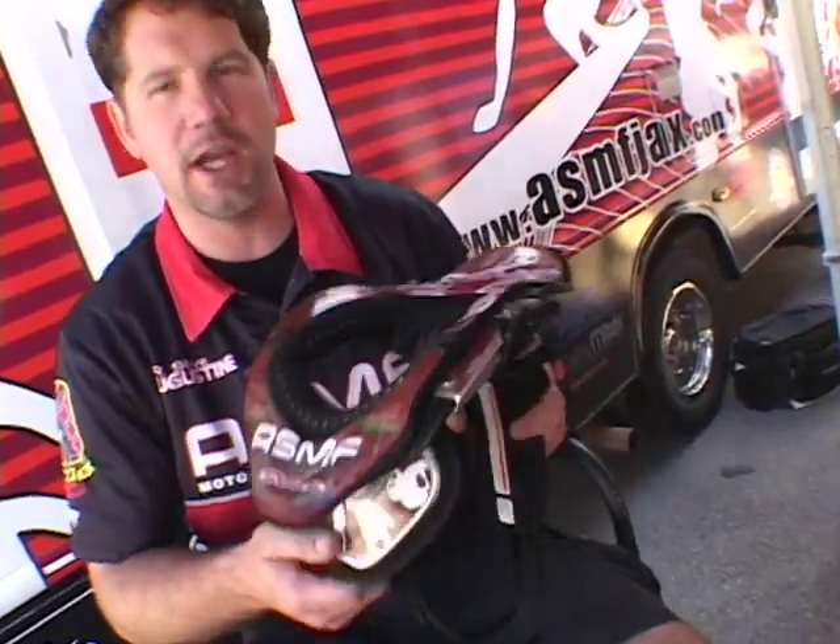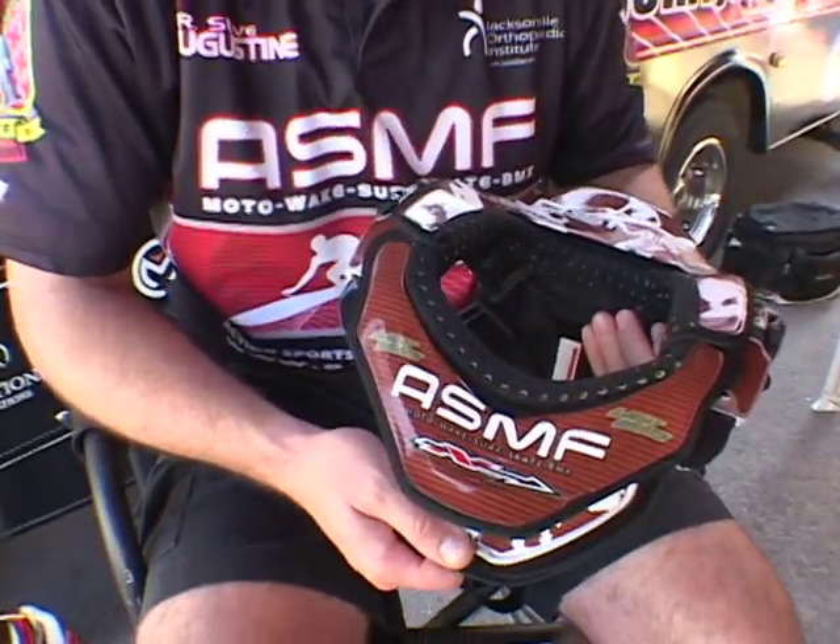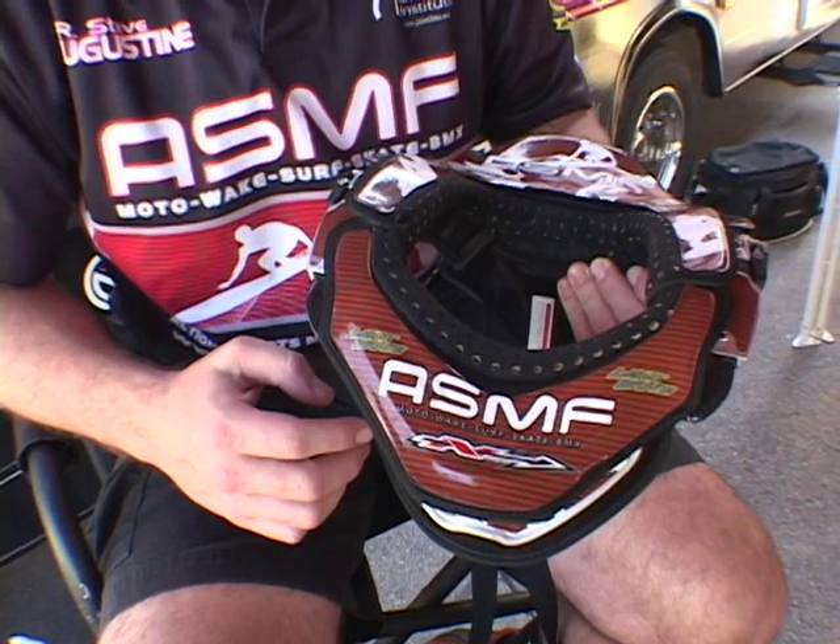Hi, Dr. Augustine here. Just wanted to talk to you a little bit about the Liet brace. This is a carbon fiber brace. This is the sport style brace that Dr. Liet has designed. It obviously has the ASMF graphics on it.